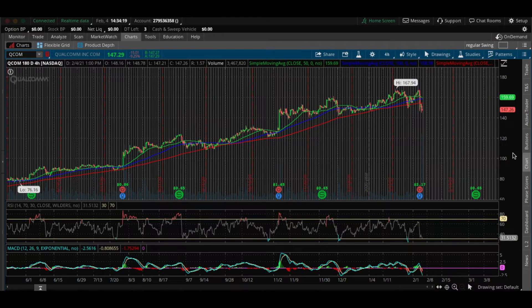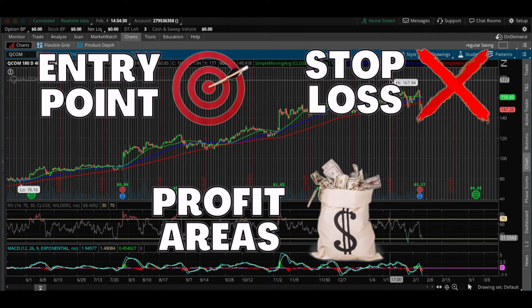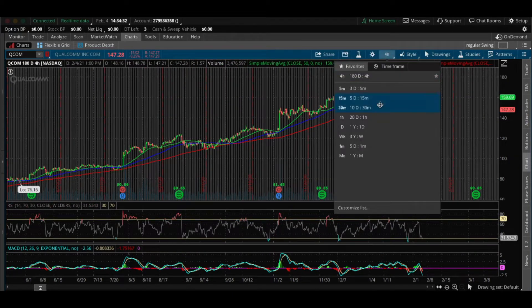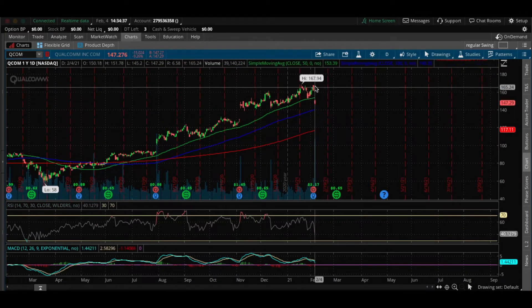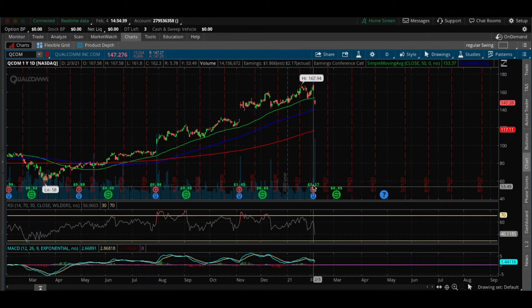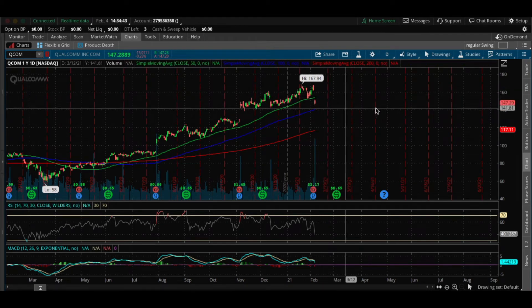Now that I have QCOM pulled up on the chart, I'm going to show you guys exactly what I'm looking at and why I think this can be a great swing trade. I'm going to cover my entry, my stop loss, and my profit-taking areas for this stock. I'm going to hop over to the daily timeframe — QCOM actually gapped down after reporting earnings and fell quite a bit to about $147.